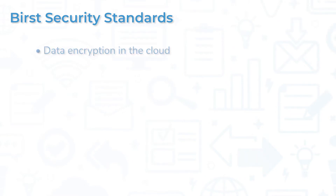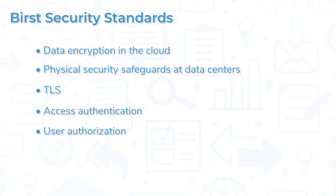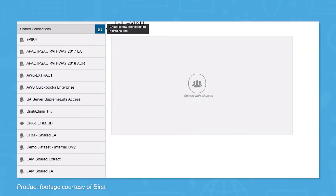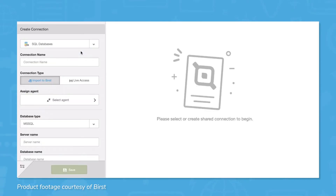These security standards include data encryption in the cloud, physical security safeguards at all data centers, TLS, access authentication, user authorization, and regularly scheduled penetration and vulnerability tests from third parties. Visual data discovery dashboards make your data more accessible, and you can access data and visualizations anywhere since everything is stored in the cloud.